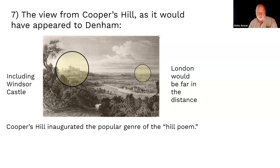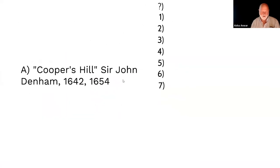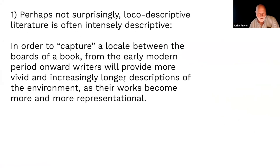So it did inaugurate this hill genre — you're with the speaker on top of the hill looking out and around. Local descriptive literature is often intensely descriptive. The important word isn't just 'loco' (the locale) but 'descriptive,' because you're trying to capture the landscape itself between the boards of a book. As a consequence, it's more and more representational.